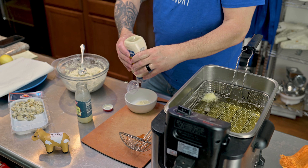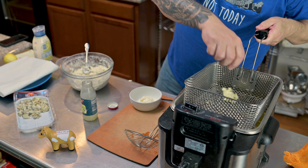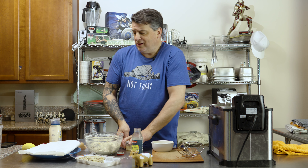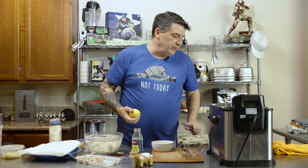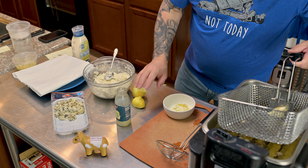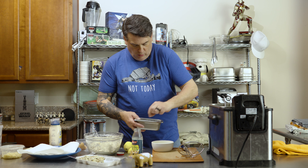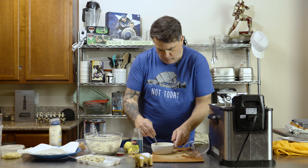To make the aioli: some mayonnaise, some garlic — I like a lot of garlic. If you don't like a lot, don't use a lot. Please don't use powder because that's terrible. Give it a little lemon zest — my lemons are no longer in season — a little lemon juice, a little salt, a little pepper, a little mix, and we have our lemon aioli.